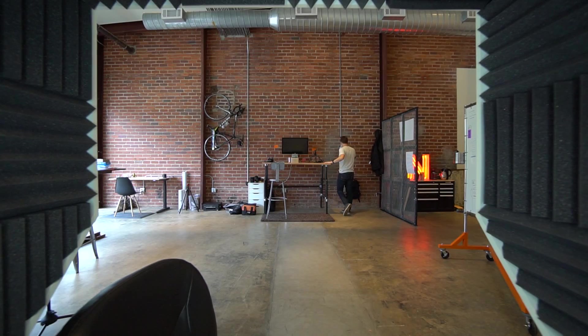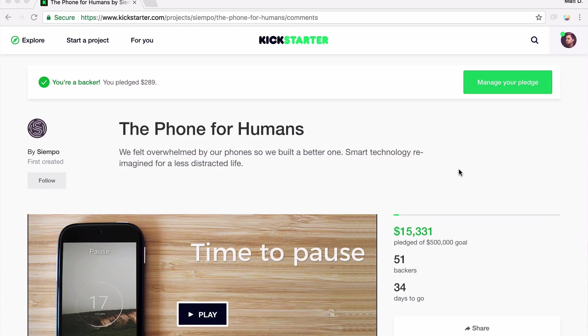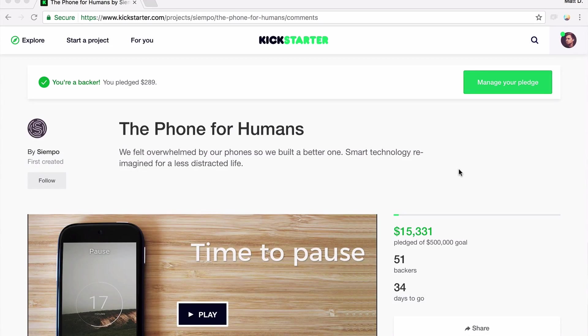I've been excited to make this video and to reveal this project for the last year. I've really wanted to show what it was, but I couldn't because it was kind of under the radar. They were trying to get their material together to launch a big Kickstarter. But today is that day. The Kickstarter has launched. There's a new phone called Siempo. And if you're watching today, March 14th, 2017, you have today and 34 days to go to back this phone.